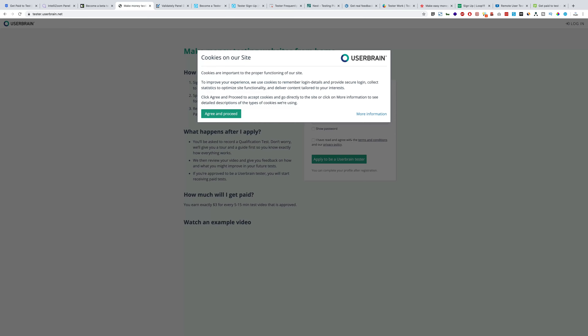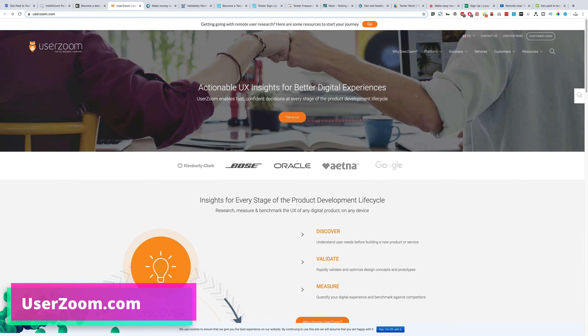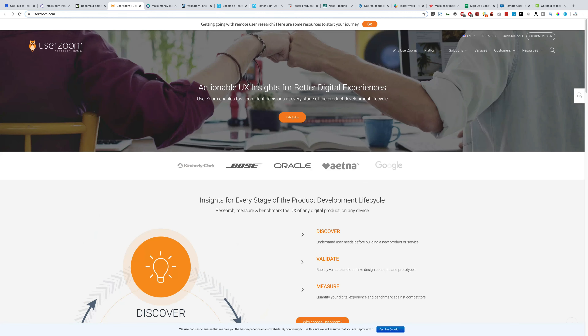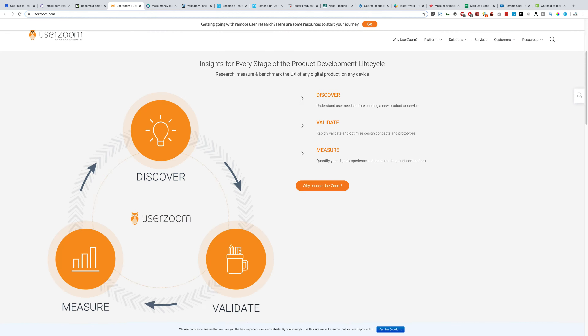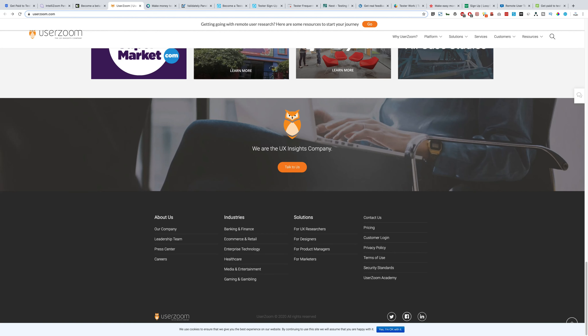Next we have userzoom.com — these guys are big as well. I've used this website in the past. They have clients like Bose, Oracle, and Google. Just click to register yourself, they'll send you the invitation, and you can start earning.